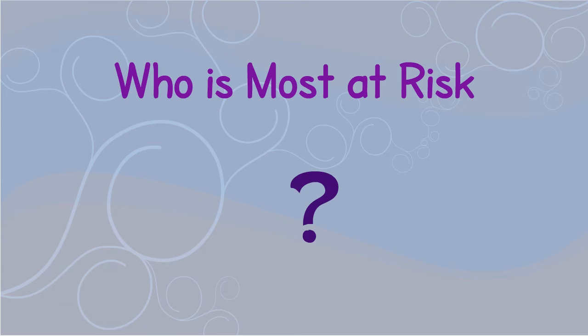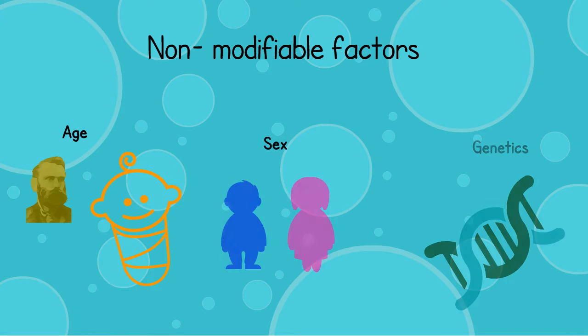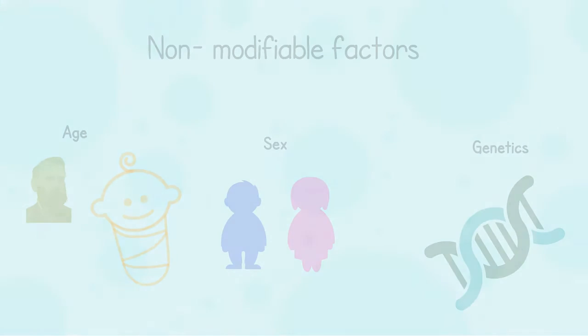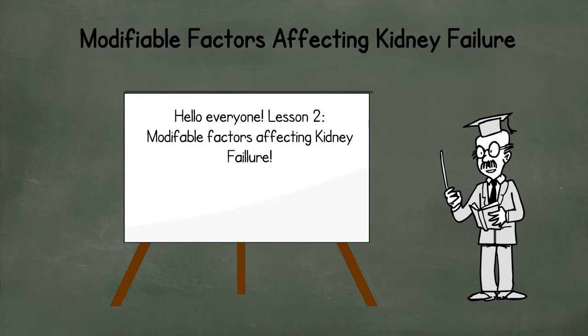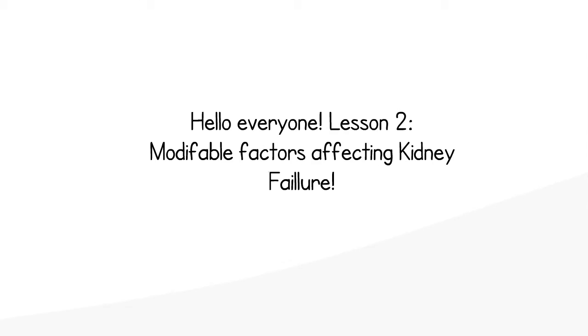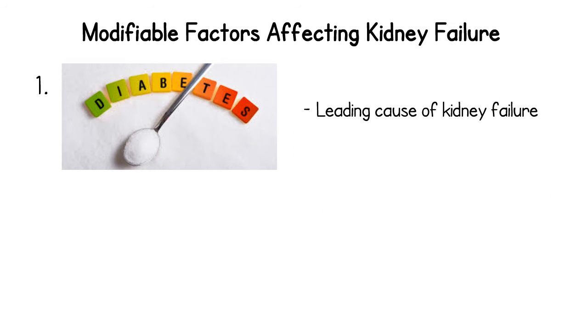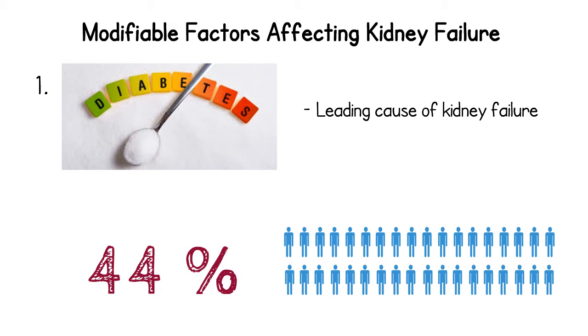But who's most at risk to develop kidney failure? While there are a number of non-modifiable risk factors that include a person's age, sex, and genetic factors, there exist other unique factors that individuals must be aware of when considering their own risk of developing kidney failure. Firstly, pre-existing diabetes, which is the leading cause of kidney failure, where 44% of people undergoing dialysis treatment have kidney disease resulting from diabetes.